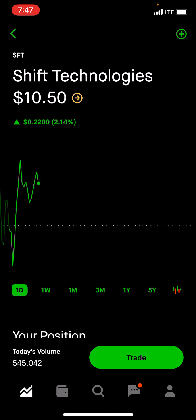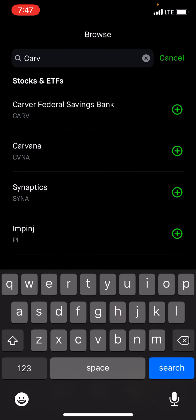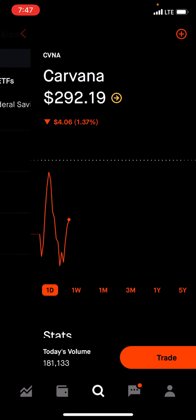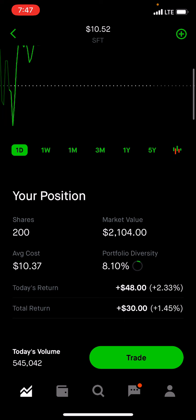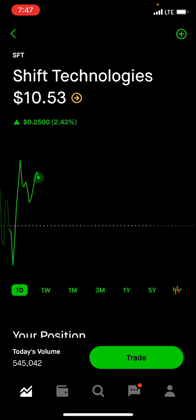If you compare this company — it's an online used car sales company similar to Carvana. They have different ways of doing things, but hopefully this company goes up that high. Carvana is $292. I think Shift should be coming out with some earnings soon, so we'll see how that goes. My 200 shares I bought at an average cost of $10.37. We are up a total return of $28. Hopefully it hits $15,000 soon and then maybe $20,000.